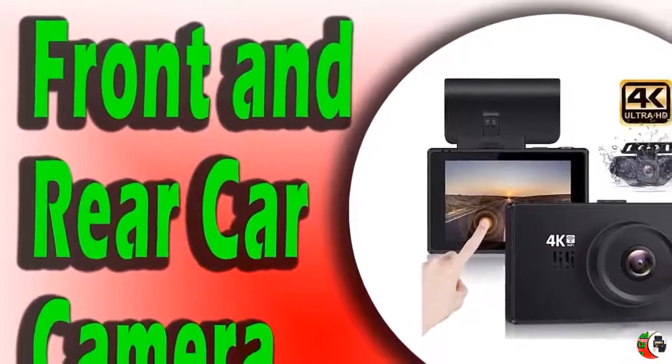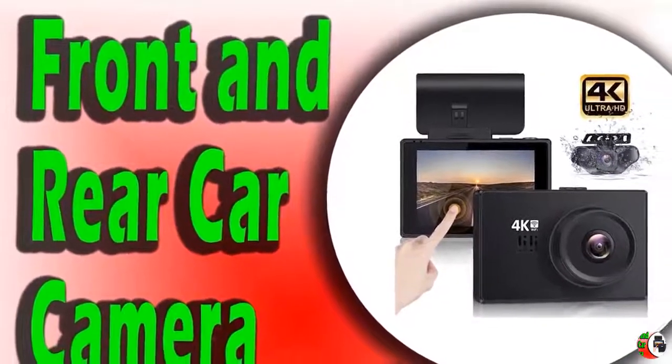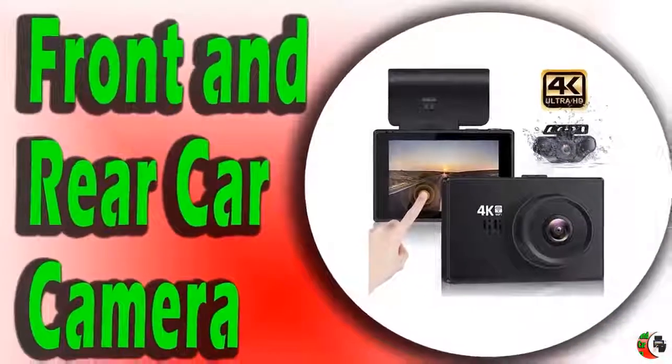Loop Recording and Accident Auto Detection G-Sensor: Video can be recorded in 1 or 3 minute segments.